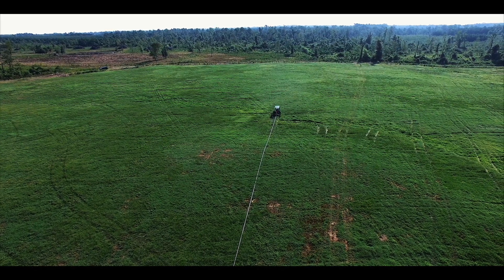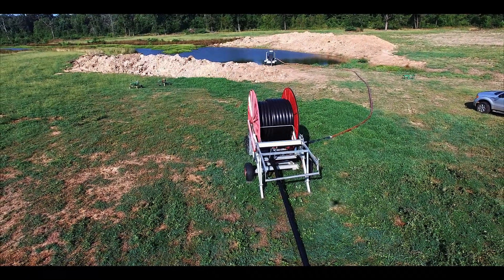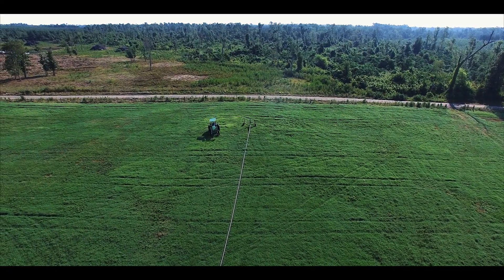One of the advantages to having your own irrigation system is it allows you to choose what field to irrigate and when. The amount of water used is determined by the water pressure and timer on the sprayer.